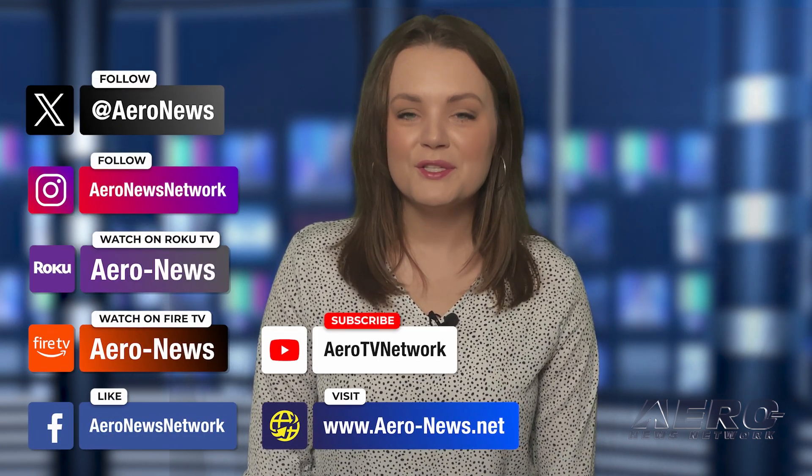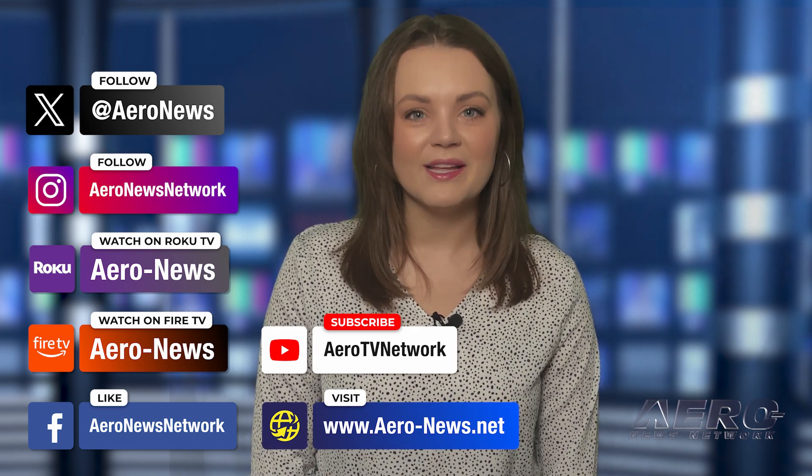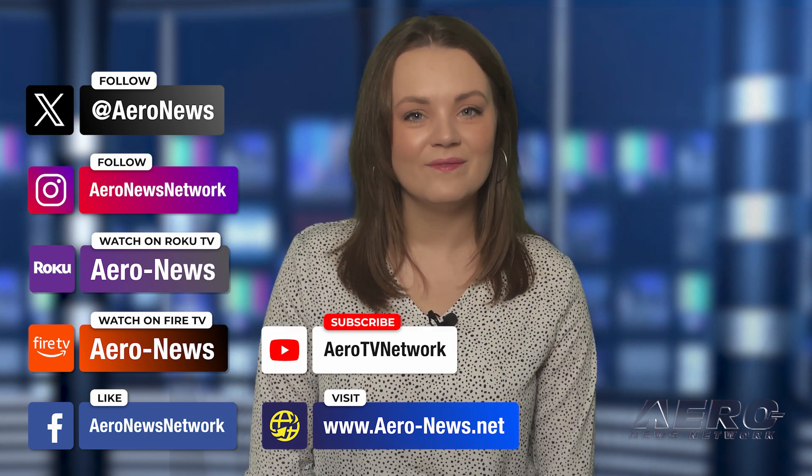And that's our show for today. You can catch episodes of Airborne on YouTube, Roku, or Fire TV. Just search for Aeronews or Airborne. Don't forget to follow us on social media. Thanks for watching.